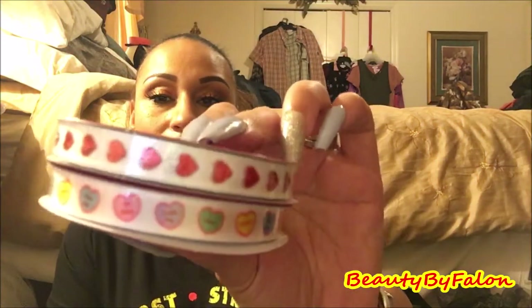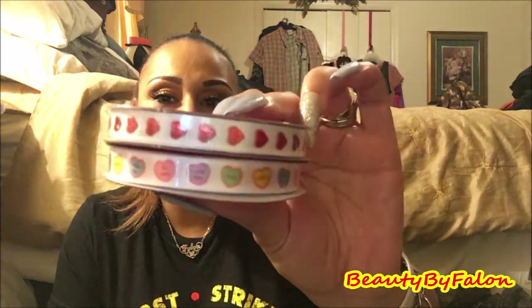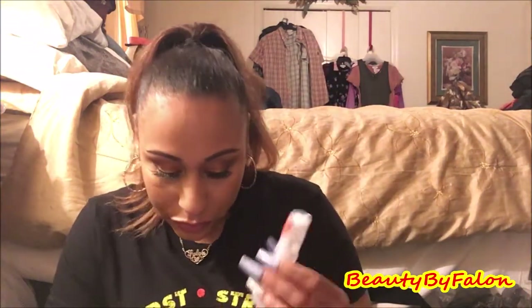These were nineteen cents — really cute Valentine hearts ribbon. I picked up one of each. And I got this little sprayer — I thought I could put some foundation in it. It was twenty-four cents, just a little pump for foundation or something.